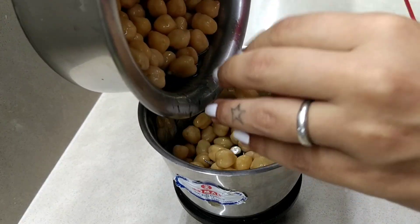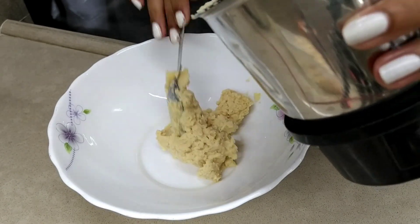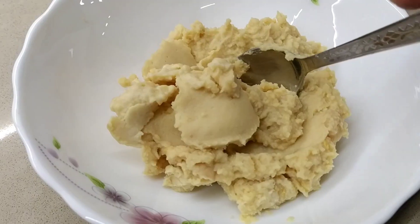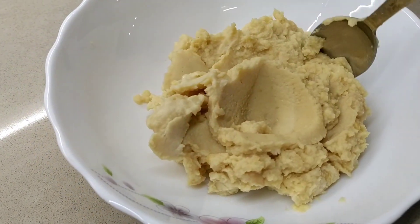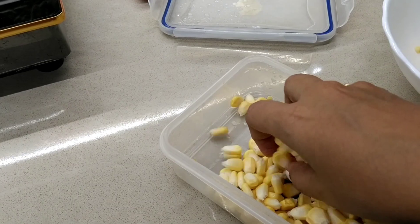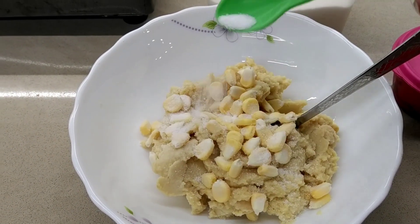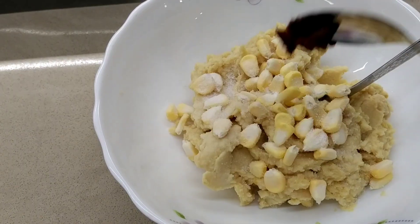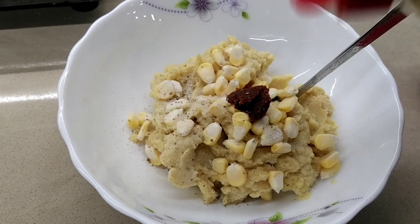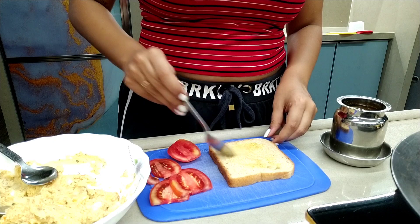I had boiled some chickpeas, added three to four smalls of corn to it and made it into a thick paste. I saw this recipe on some YouTuber's channel and thought of trying it — it tasted very delicious. I added some sweet corn, put some salt on top, half a teaspoon of garlic paste, some oregano, and mixed it all together and started preparing the sandwich.